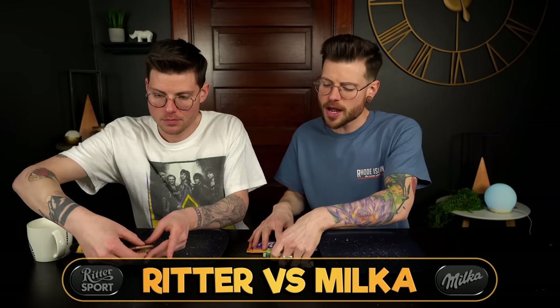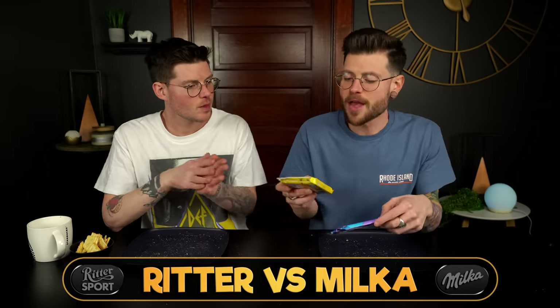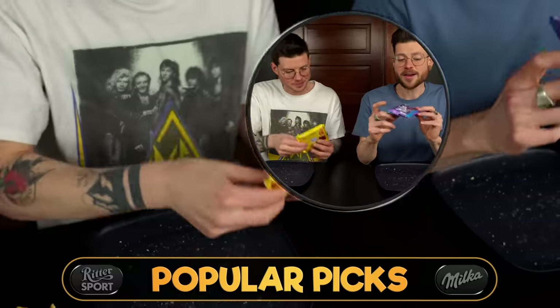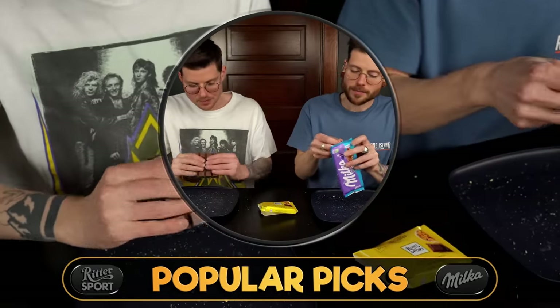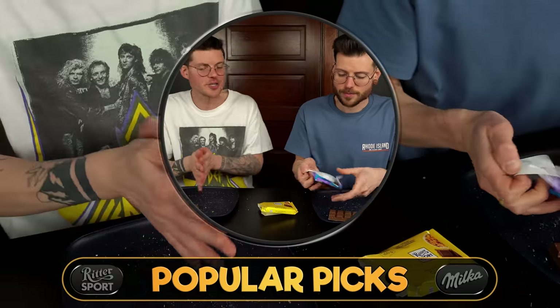These are two not completely comparable options, but it seemed like a fun pairing: the infamous cornflakes-filled Ritter Sport bar — everybody knows it, everybody loves it — and the infamous Milka Chips Ahoy filled bar. These have to be some of their most popular options. And if you're someone who says 'that's not a fair side-by-side,' you're taking it too seriously — we're doing it.